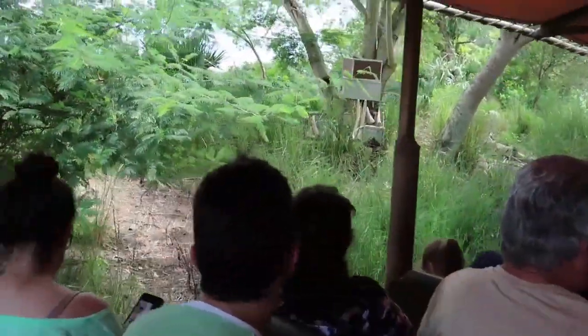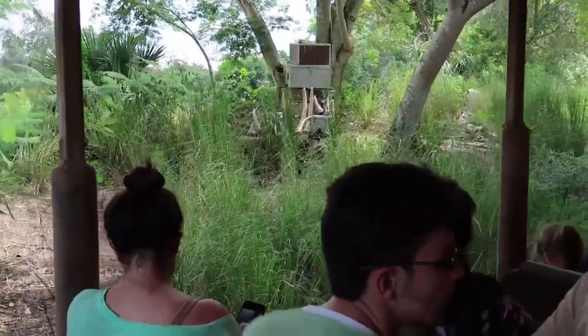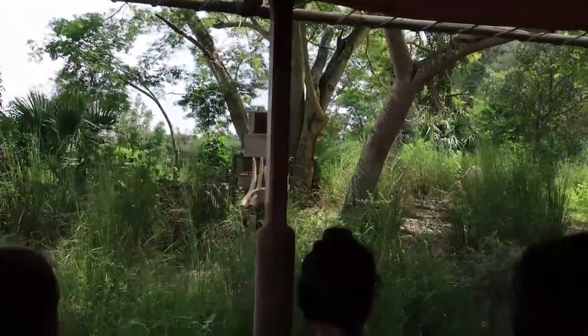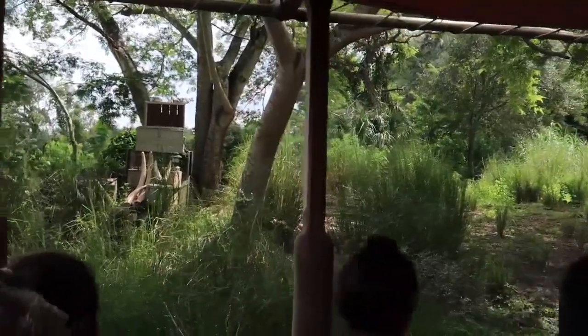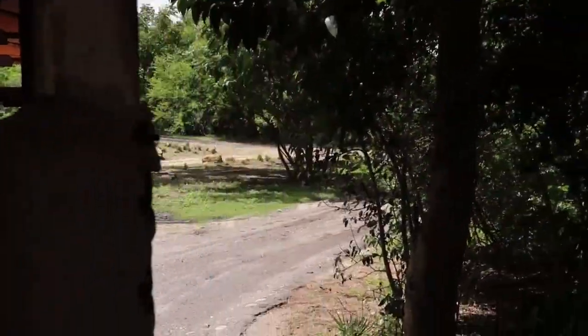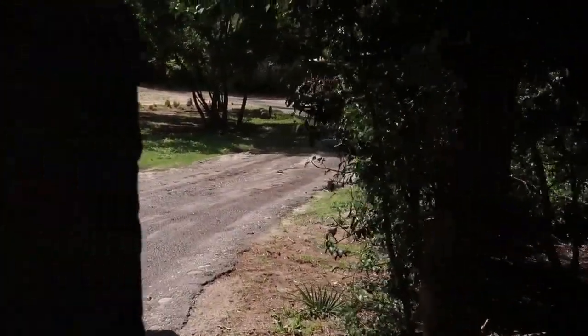On our left-hand side you can see confiscated horns, tusks, and ivory. It's a sad truth here in Africa that as many as 96 elephants are killed by poaching every single day, and their numbers have dropped by about 20% in the last 10 years alone.